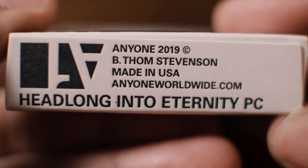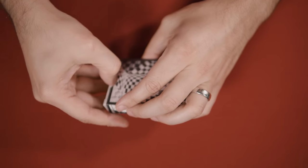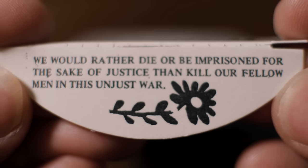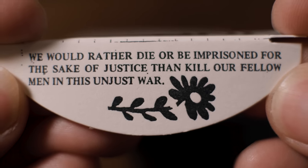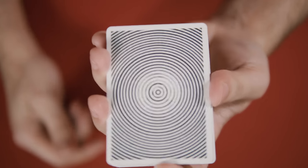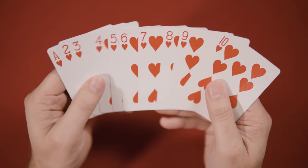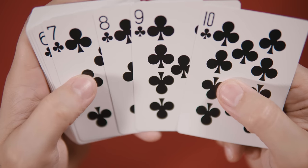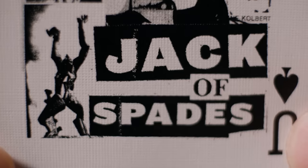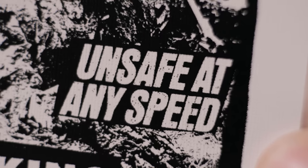The bottom of the box includes traditional ad copy as well as the Anyone Worldwide logo. The box has no seal. The tuck flap includes a small passage promoting justice and the image of a small sunflower. Pulling the deck out of the box reveals the aforementioned back design, this time sitting within a thin poker-style white border. The deck features bicycle-standard spot cards with traditional coloration, pip layout, pips, and indices. The ace of spades, court cards, jokers, and ad cards are a different story altogether.